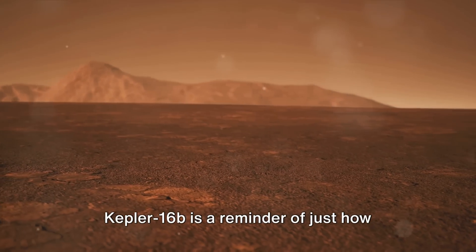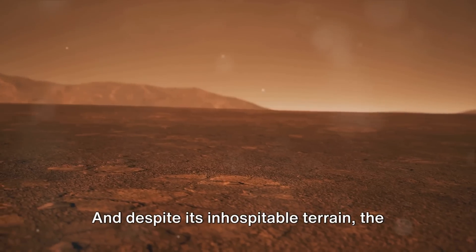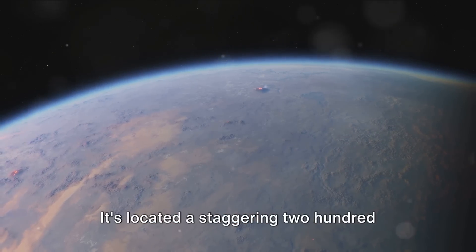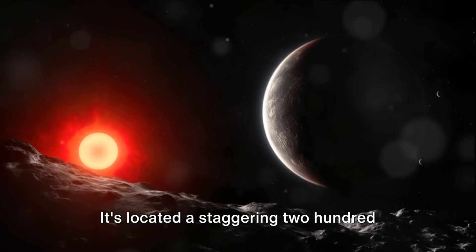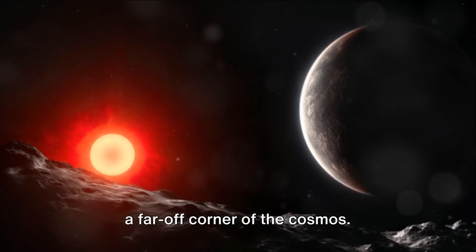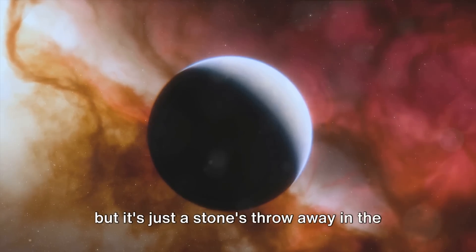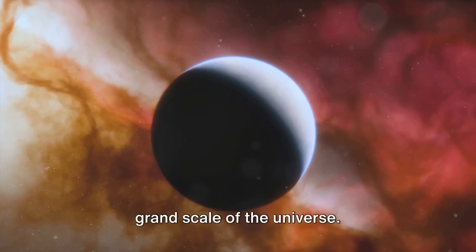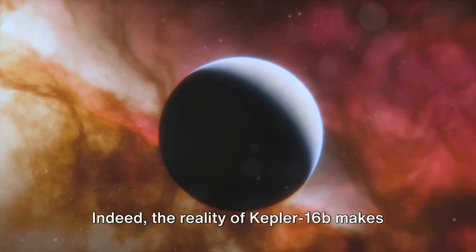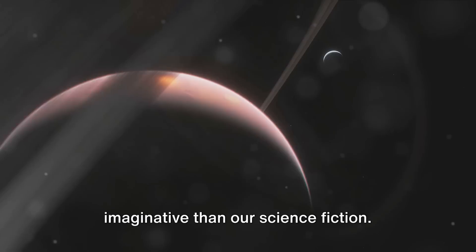Kepler-16b is a reminder of just how varied and surprising the universe can be. And despite its inhospitable terrain, the planet has a certain charm. It's located a staggering 200 light-years away from our sun, nestled in a far-off corner of the cosmos. This distance may seem insurmountable, but it's just a stone's throw away in the grand scale of the universe. Indeed, the reality of Kepler-16b makes us realize that the universe is far more imaginative than our science fiction.